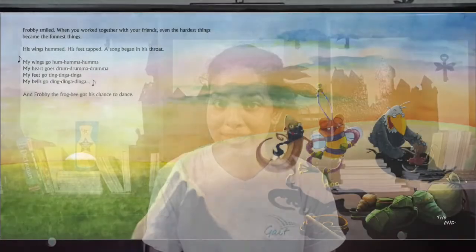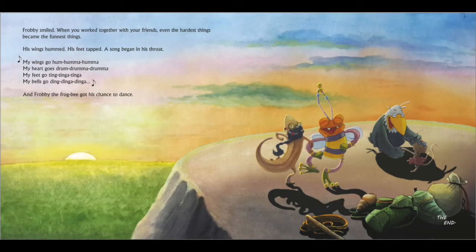His wings hummed. His feet tapped. A song began in his throat. My wings go hum, hum, hum. My heart goes drum, drum, drum. My feet goes ding, ding, ding. My bell goes ding, ding, ding. And Frobee, the frog bee, got his chance to dance. And everybody danced together and enjoyed the view.